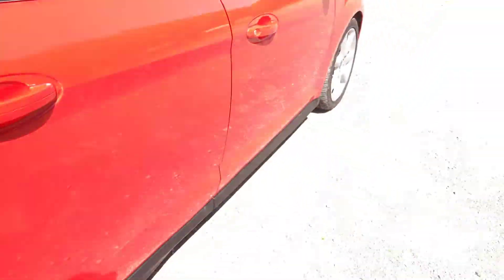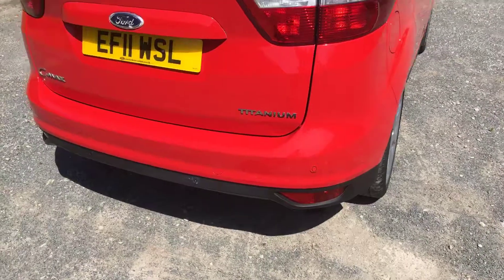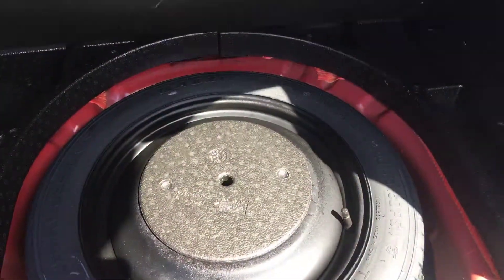Three seats in the back — these can individually move back and forth, lovely condition. Got the upgraded alloy wheels, rear parking sensors, finished in race red, great size boot on these. Spare wheel as well.